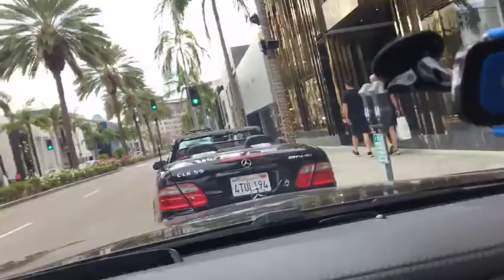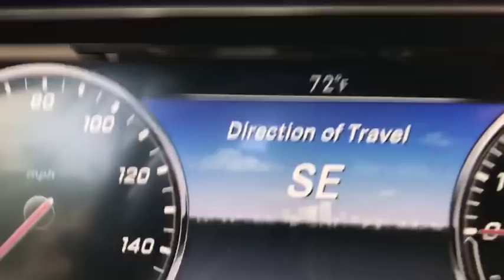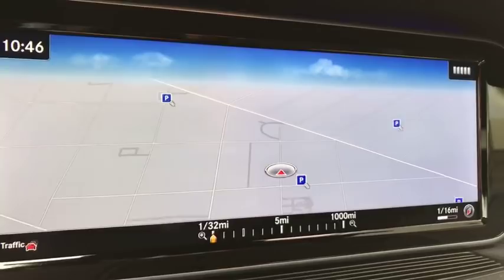It's 72 degrees right now in Beverly Hills. There's our little map of the city. I love it when all those buildings pop up. Let's go.